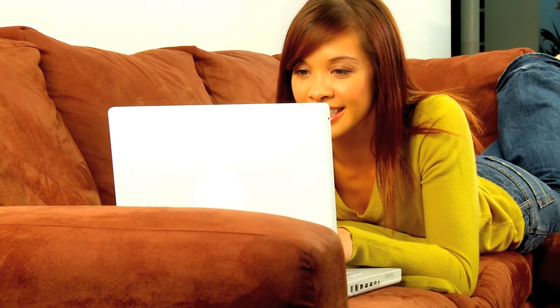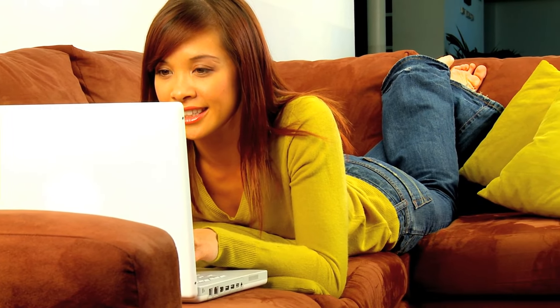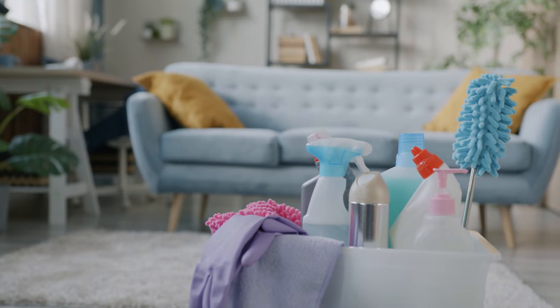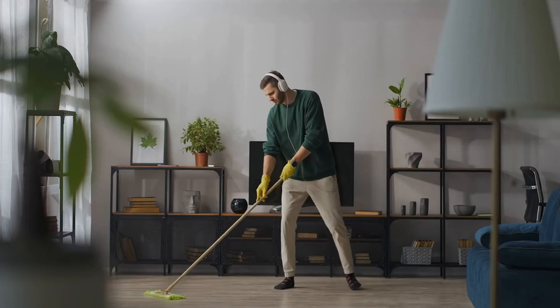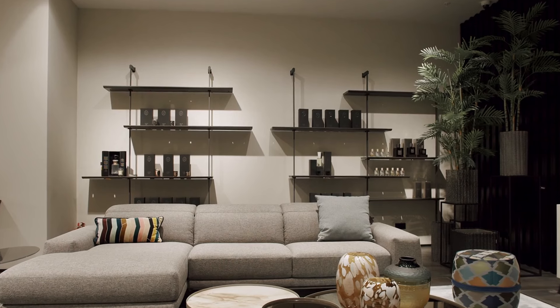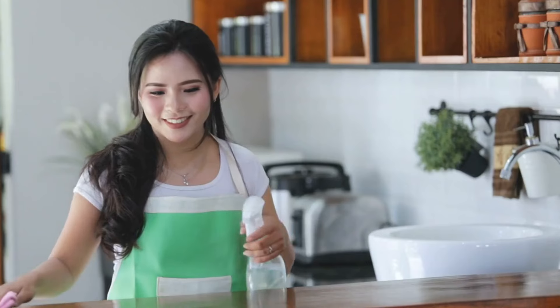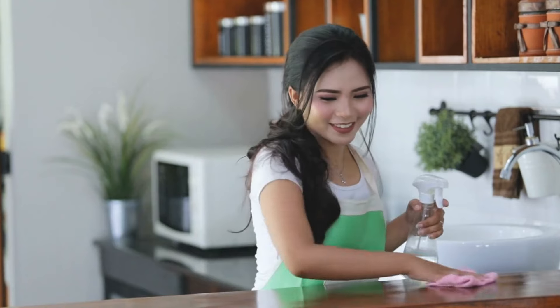Regular cleaning. Minimalism is not a one-time event but a lifestyle that requires regular upkeep. Make cleaning a part of your routine to maintain a clutter-free and organized space. Regularly decluttering, dusting, and organizing help prevent the accumulation of unnecessary items, ensuring that your minimalist home remains a haven of simplicity and calm. Set aside dedicated time for cleaning tasks, breaking them down into manageable steps.